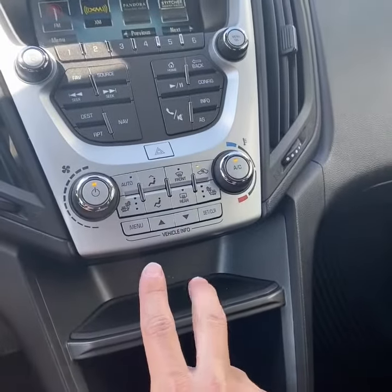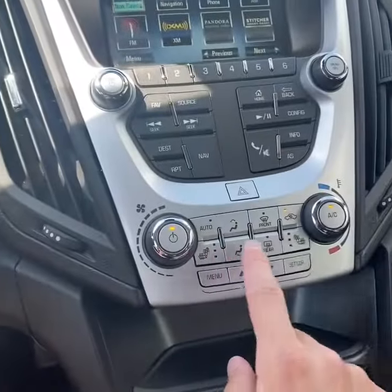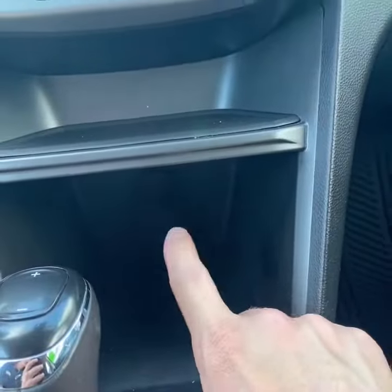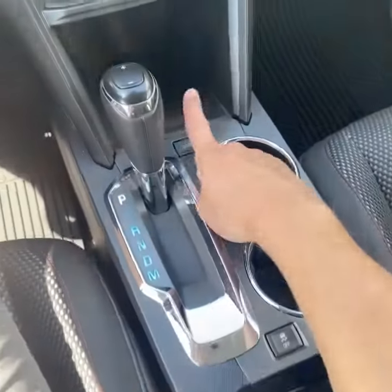Single zone climate control up front. These little buttons here adjust your screen. Heated seats as well. You have a 12-volt charger for your phone up front. Here's a look at the console. You also have an economy mode.